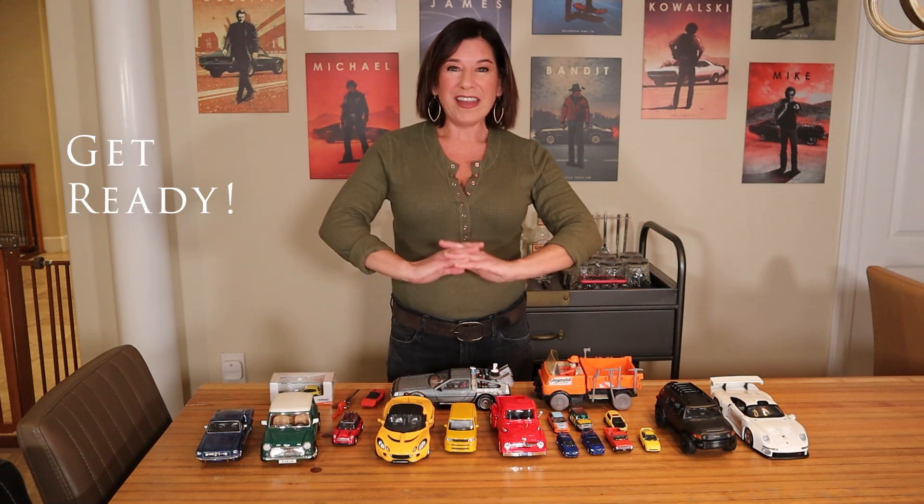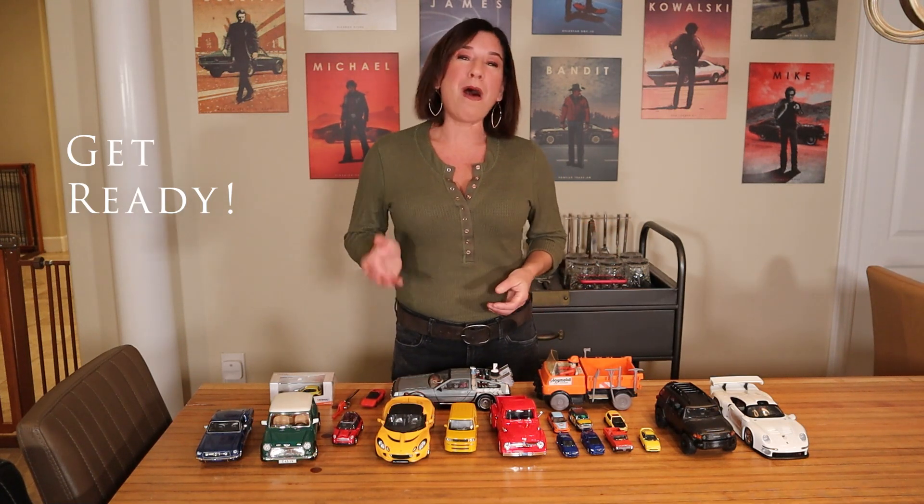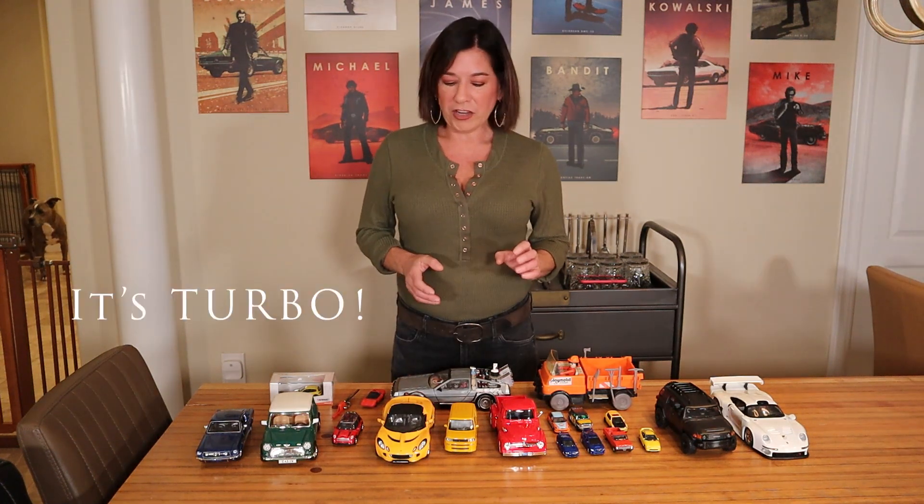Every time D and I get a real car, we get a model of it. Some of these have been a little hard to find. When we first started collecting it was harder — we'd have to go to car shows — but now it's so easy to purchase online. If you guys are interested, I can definitely provide those links.